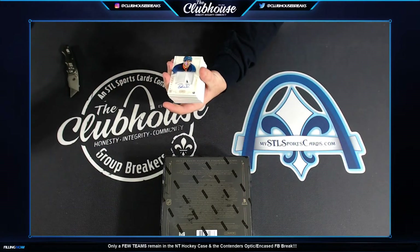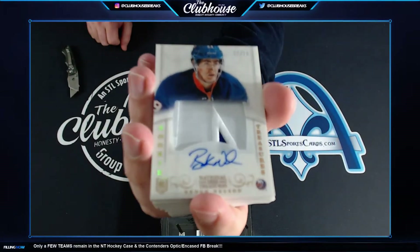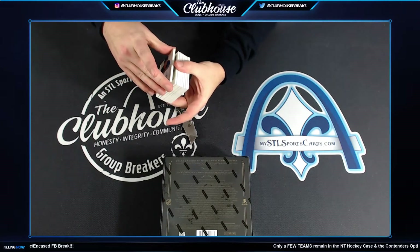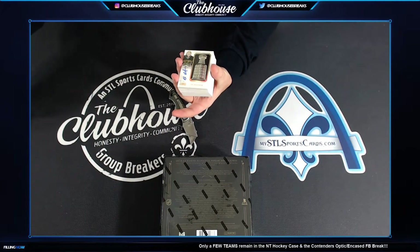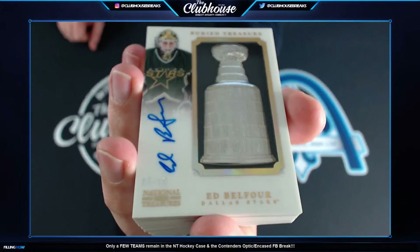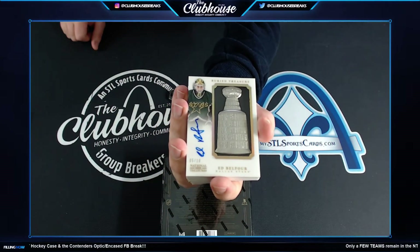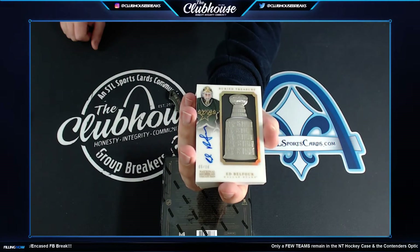Brock Nelson to 29 for the Islanders, rookie patch auto. Newman. Brock Nelson. 5 of 10, Buried Treasure auto — Ed the Eagle Belfour for Dallas. Allen, beauty hit. Buried Treasure, Ed Belfour autograph. Gorgeous.